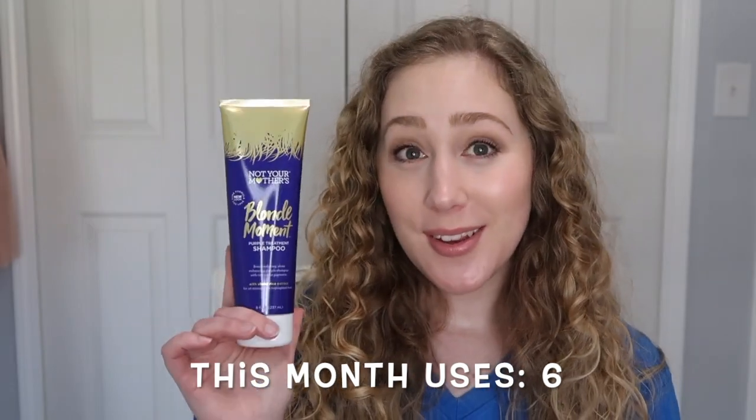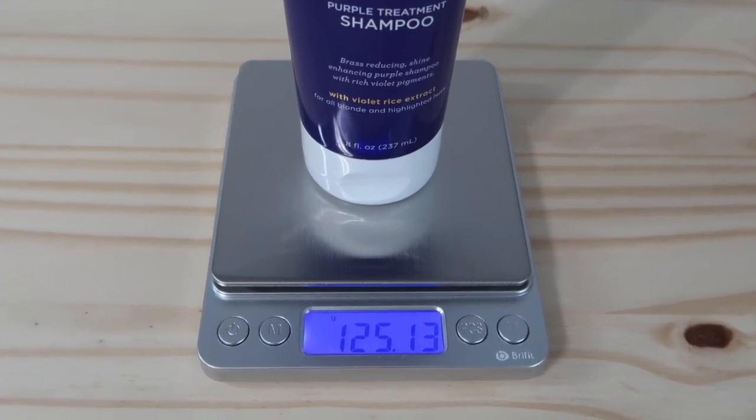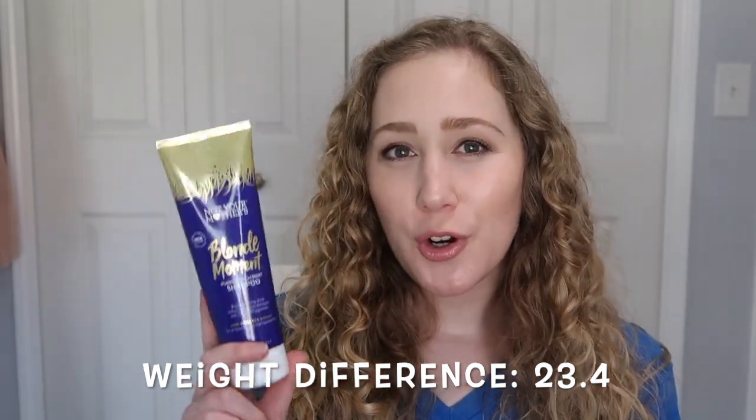Next is the letter N — Not Your Mother's Blonde Moment Purple Treatment Shampoo. I used this six times this past month, one less time than last month and the same amount as February, so six to seven times seems like a steady realistic monthly usage. I can't see through this container and can't bend it, so I can't show visual progress. But the weight difference is exciting — last month it weighed 125.13 grams and this month it weighed 101.73 grams, which is about 24 grams less.